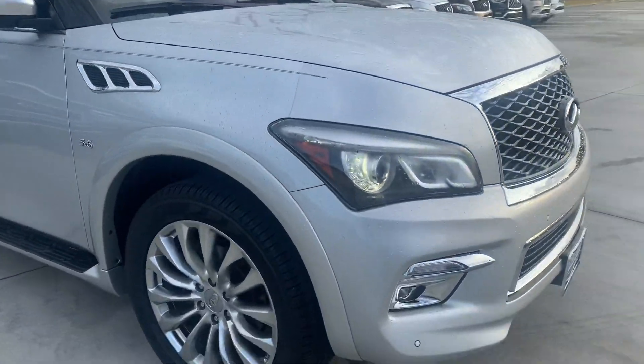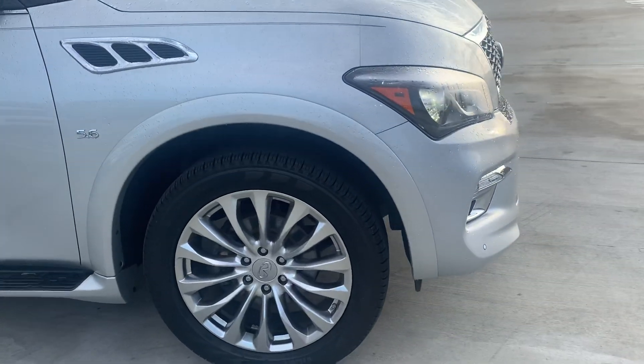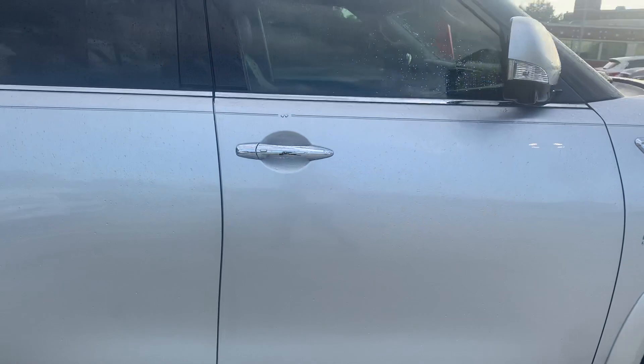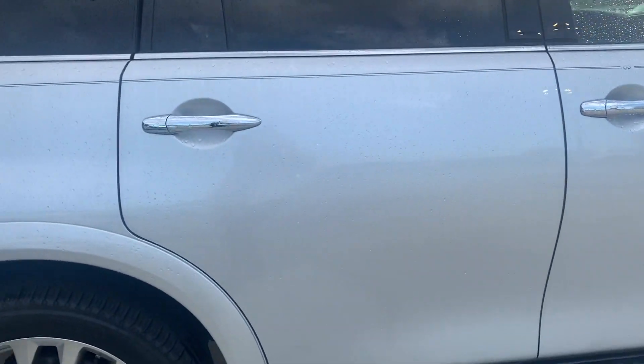Just kind of give you a walk around. Good looking wheels and tires — that does look like the bigger wheel package. Exterior looks really good.